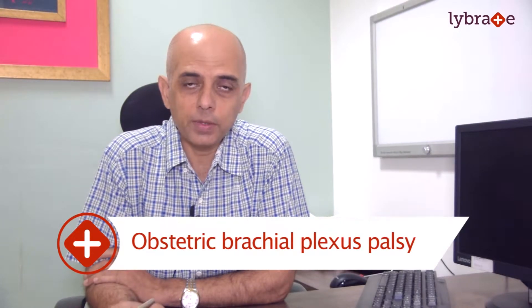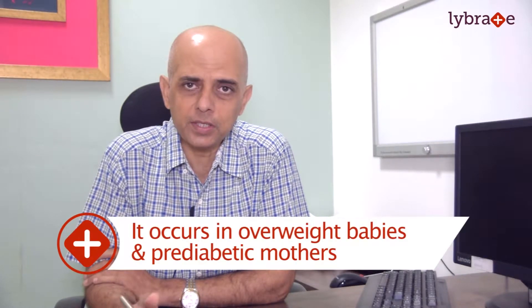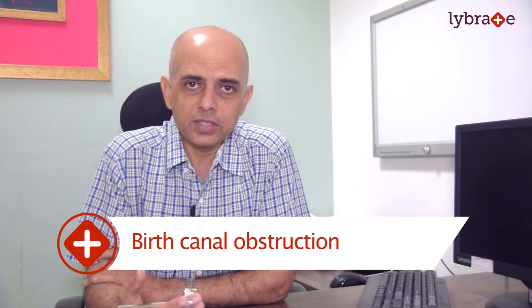Brachial plexus injury in children is also known as obstetric brachial plexus palsy (OBPI) or Erb's palsy. The causes of Erb's palsy are varied — it mainly occurs in overweight babies, pre-diabetic or diabetic mothers, and birth canal obstruction is a major cause of these injuries.